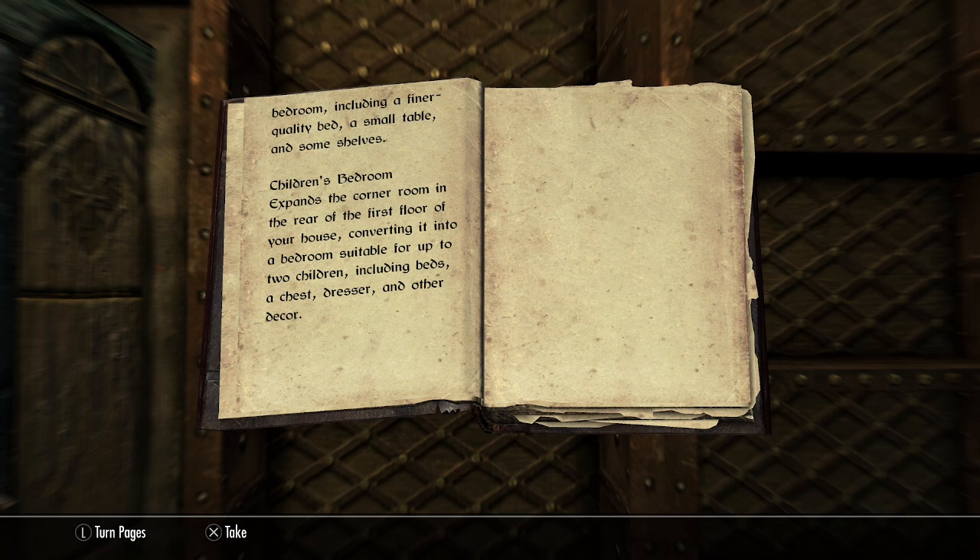Children's bedroom. Expands the corner room in the rear of the first floor of your house, converting it into a bedroom suitable for up to two children, including beds, a chest dresser, a storage door, and other decor.